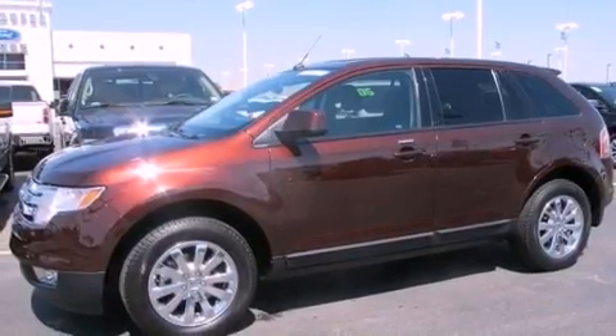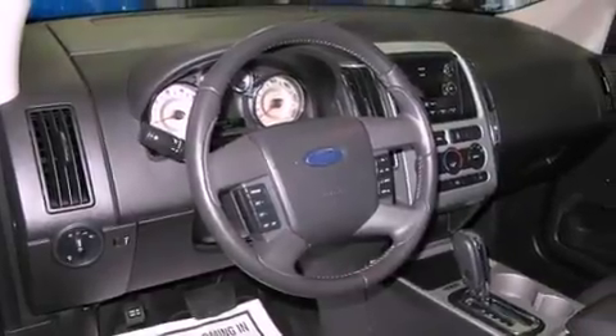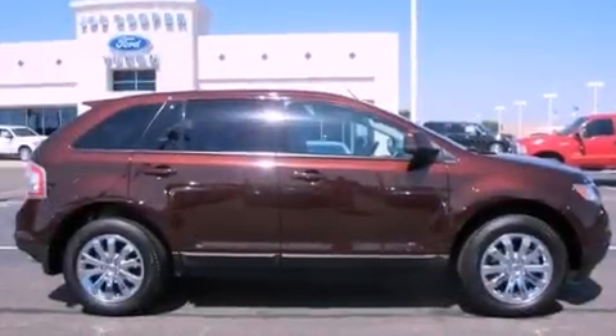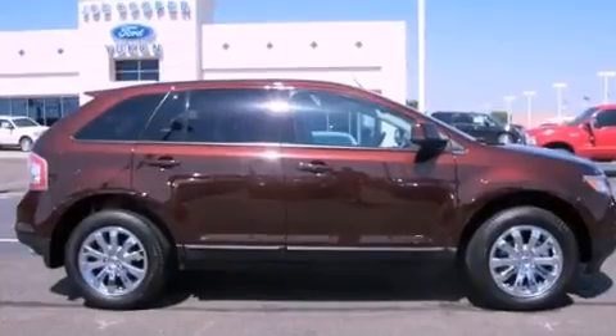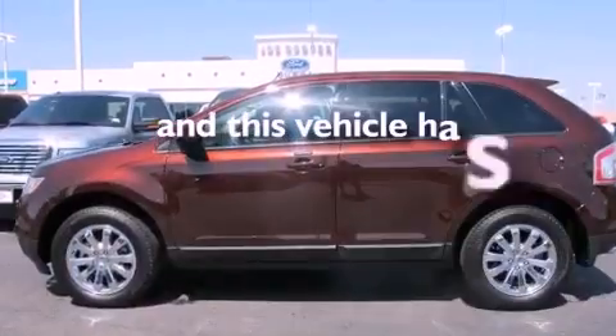Features include aluminum wheels, a low-tire pressure indicator, cruise control, a rear spoiler, cargo tie-downs, a security system, a chrome grille, a stability control system, air conditioning with automatic climate control, and this vehicle has fewer than 17,000 miles on the odometer.